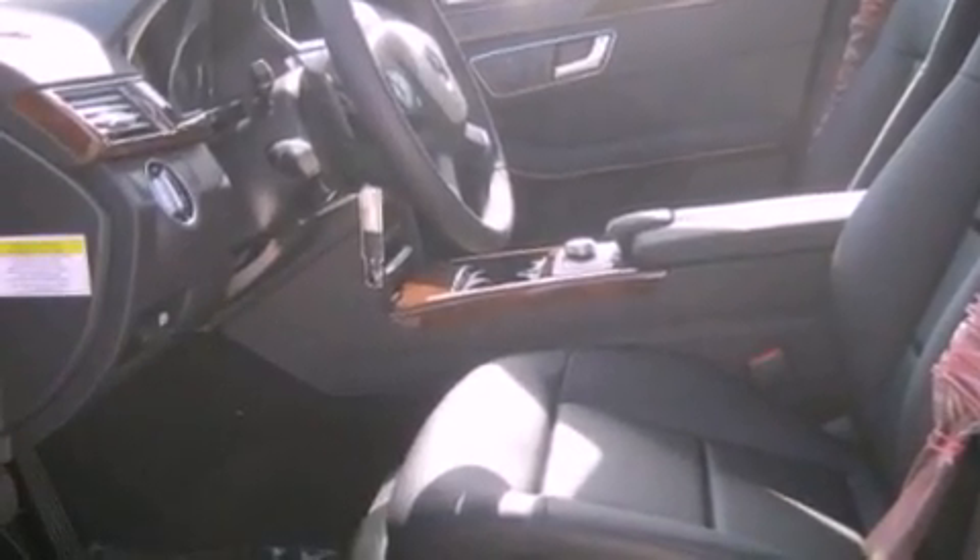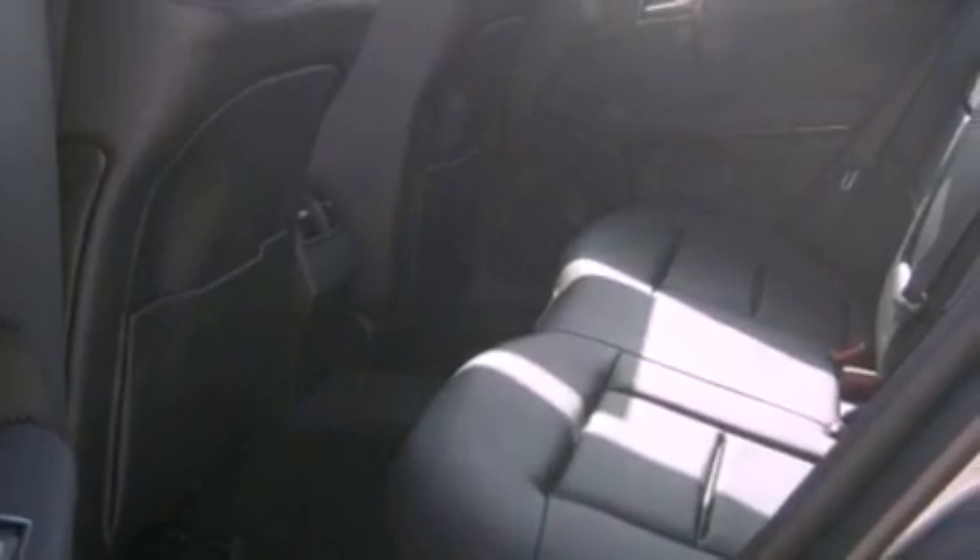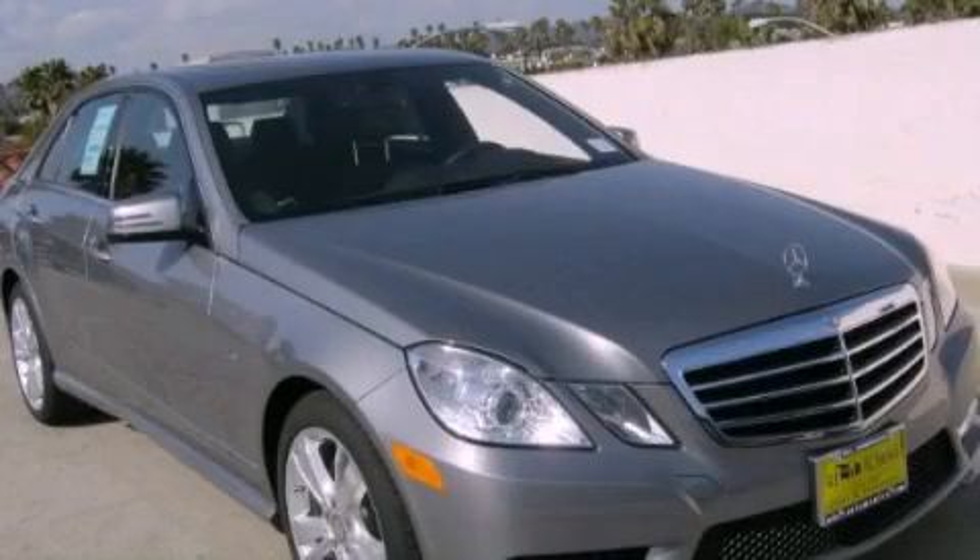With an EPA estimated rating of 30 miles per gallon on the highway, this automobile is clearly a fuel-efficient choice. Stop by today and test drive this automobile for yourself.